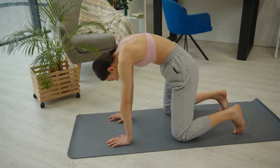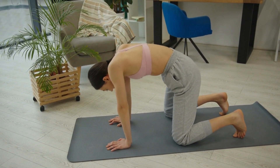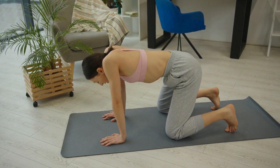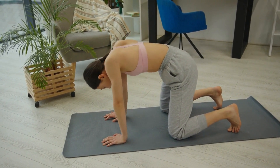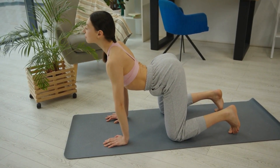Before we dive into the main workout, it's important to warm up your body. This will help increase blood flow, prepare your muscles, and reduce the risk of injury. Start with some light cardio exercises like jogging in place or jumping jacks. Follow it up with gentle stretches for your core and pelvic area to loosen up the muscles. Remember to breathe deeply and take it at your own pace.